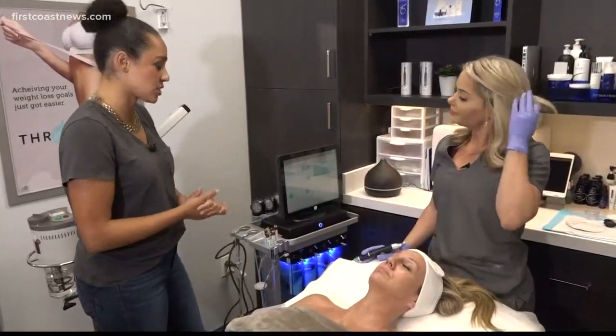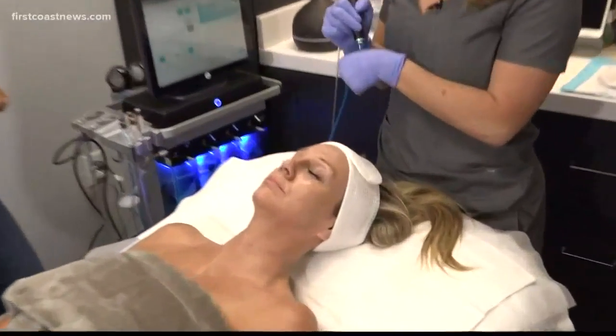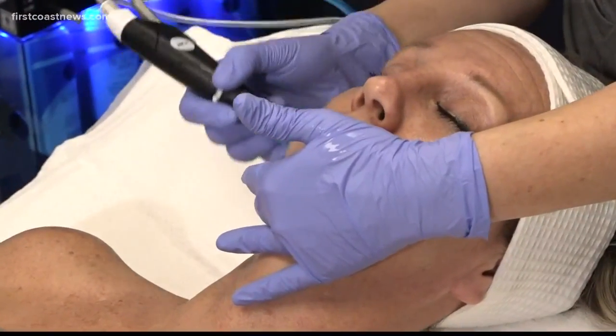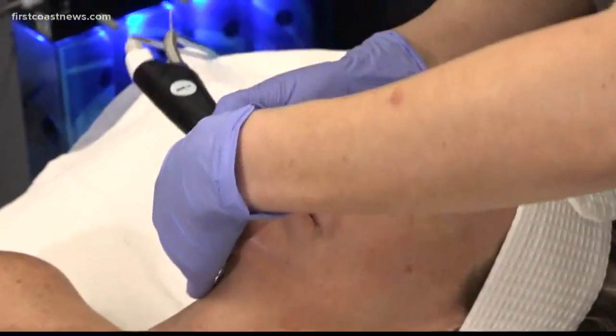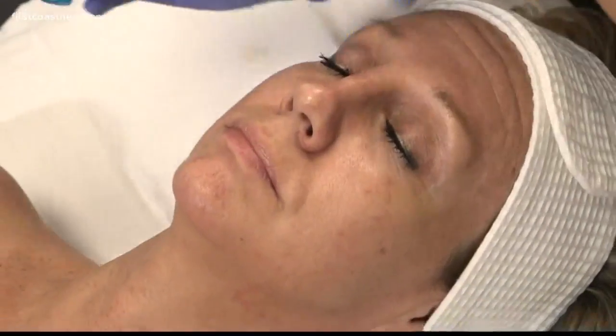All right, so the first step is going to be to cleanse and exfoliate — we're going to get rid of that dead layer. You're going to feel a little bit of cooling sensation and also a little bit of suction, so we're going to be removing any dirt and impurities from the skin as well as dead skin cells.